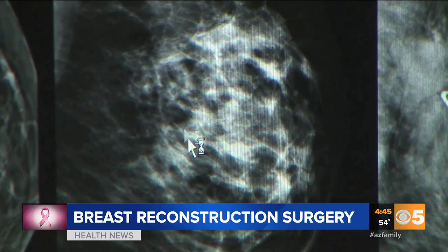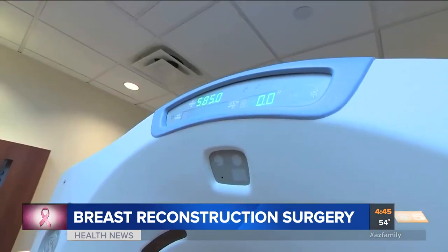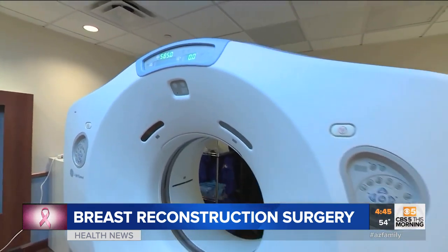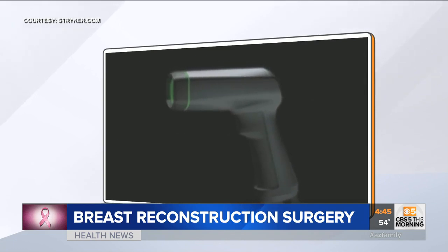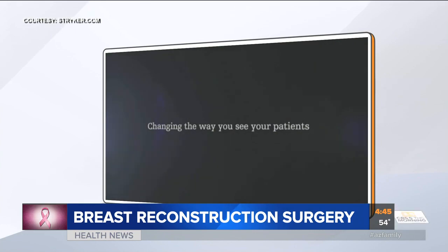Michelle Lind was diagnosed with breast cancer three years ago. She was just 30 and she was newly married. She is now cancer free and she is expecting a baby. Like many women, Michelle had to have a double mastectomy, but she also chose to have double reconstruction. Michelle says the reconstruction has given her confidence and hope, and she was able to walk in and out without any physical change.